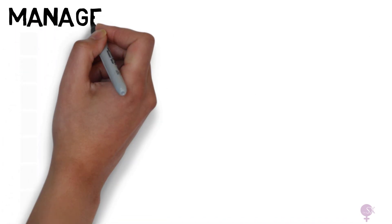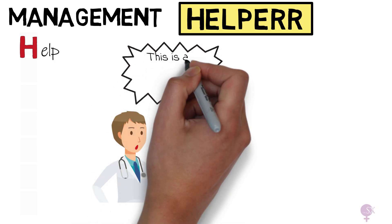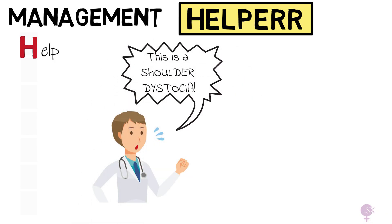Now, probably the most important part: the management. Shoulder dystocia is one of the most serious obstetric emergencies. We've got an acronym called HELPER to help all healthcare professionals act fast and remember all the steps. H is for HELP. Managing shoulder dystocia is a team effort. We need to assertively state, 'This is a shoulder dystocia,' for everyone in the room to be aware of what we are dealing with. This is an obstetric emergency and we need all hands on deck.